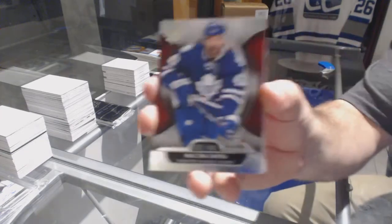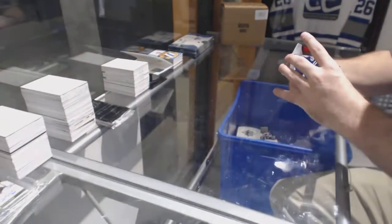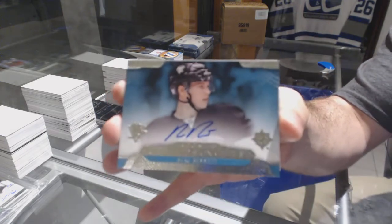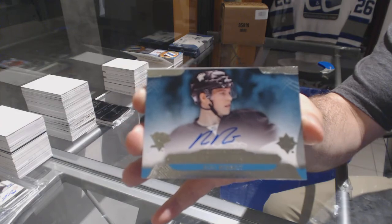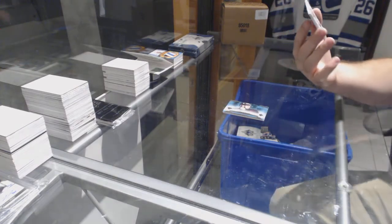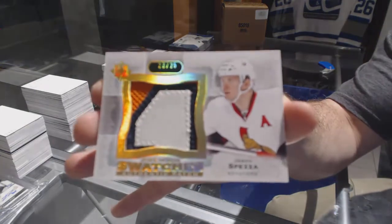For the Maple Leafs, Nazem Kadri. A Nordstrom at 4.99 for the Chicago Blackhawks. For the Pittsburgh Penguins, rookie signatures Bo Bennett. And we've got number 25 premier patches for the Senators — Jason Speza.